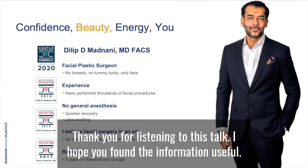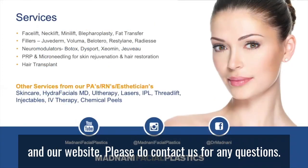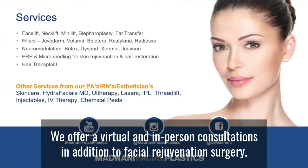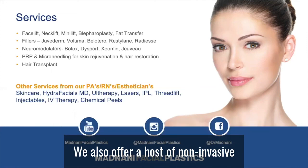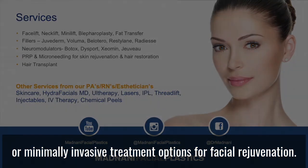Thank you for listening to this talk. I hope you found the information useful. We have plenty of before and after pictures and more information on all of our social media sites and our website. Please do contact us for any questions. We offer virtual and in-person consultations. In addition to facial rejuvenation surgery, we also offer a host of non-invasive or minimally invasive treatment options for facial rejuvenation.